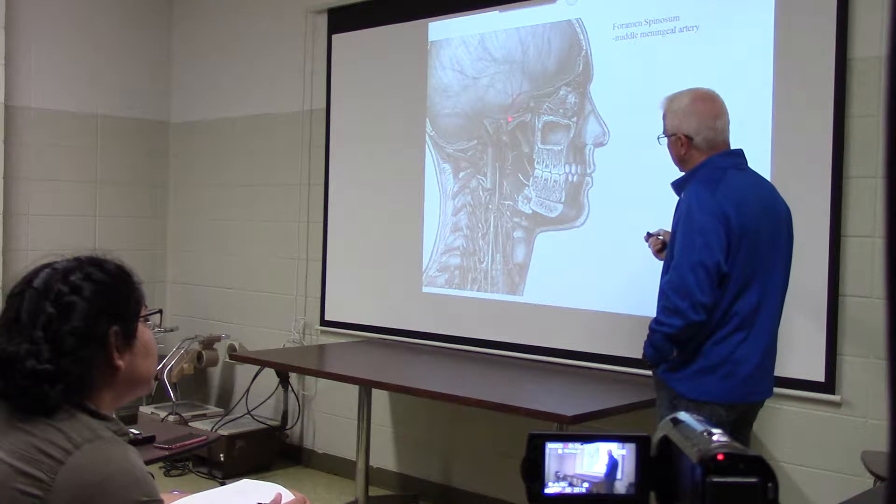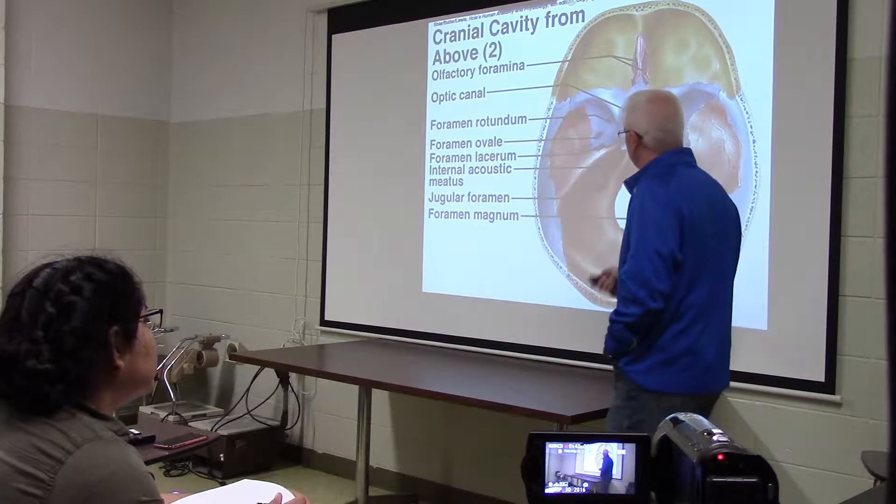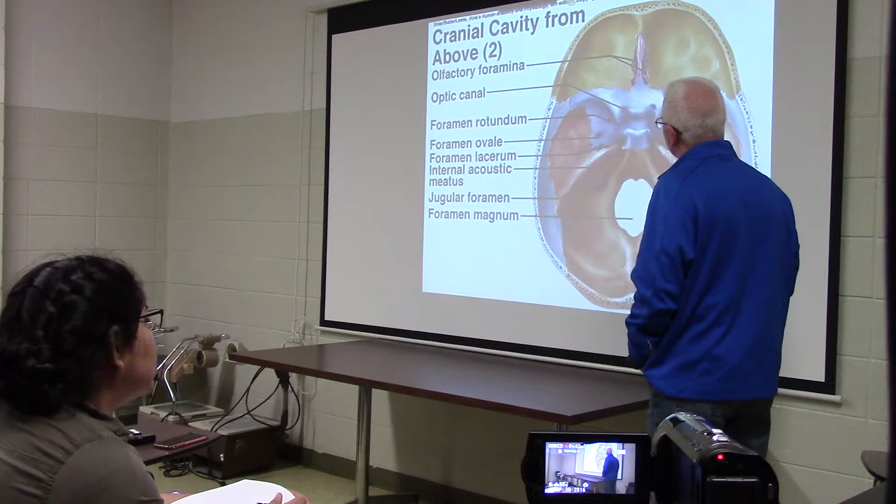Here's the spinosum. It has one little vessel that passes through — the middle meningeal artery. And there are the holes again, so locate them for me.